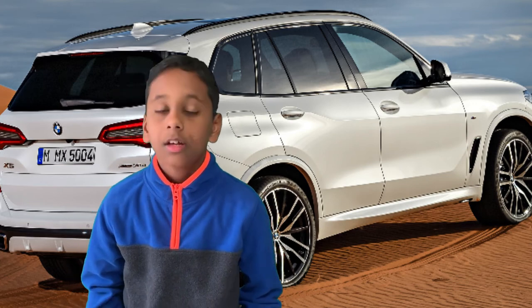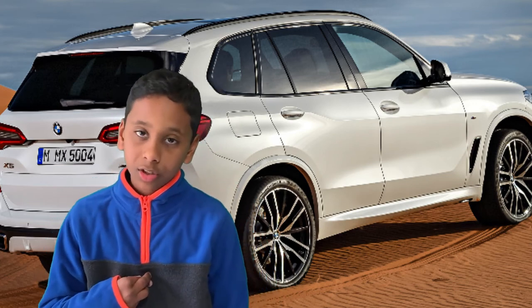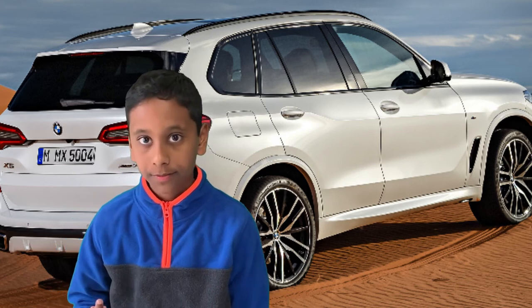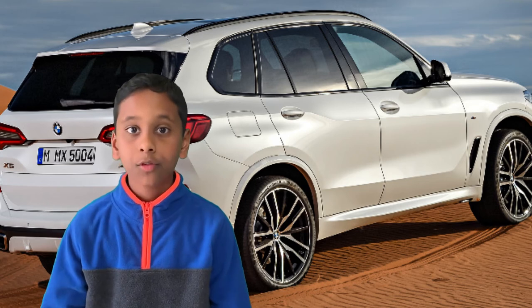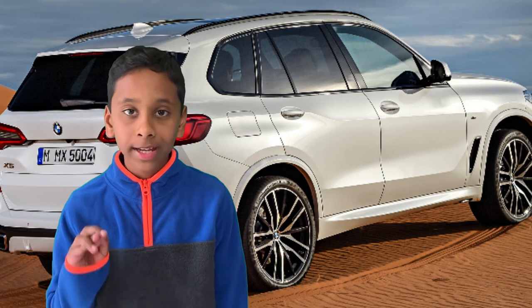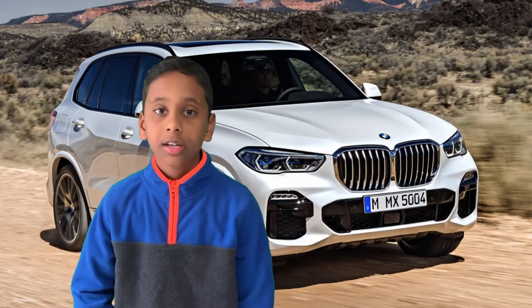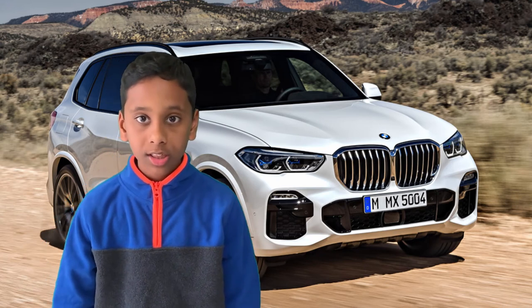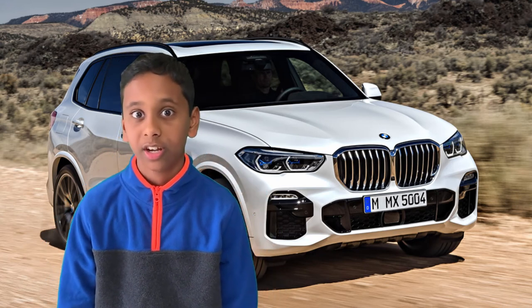Now for the final part — conclusion. In my opinion, this car is great and looks amazing. It's ideal for a family of four or five who want an amazing, redesigned, and totally awesome car that's worth their money. BMW is one of the best luxury car brands ever.